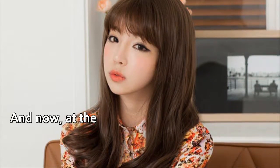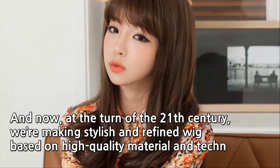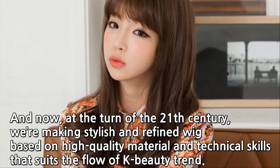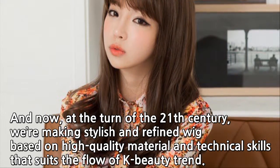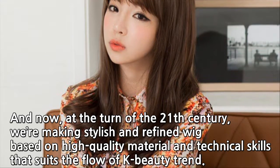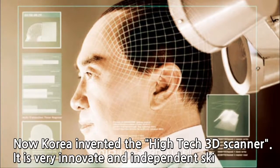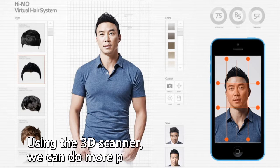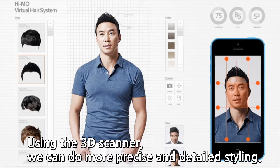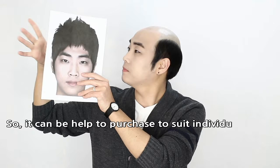And now, at the turn of the 21st century, we are making stylish and refined wigs based on high-quality material and technical skills that suit the flow of the K-beauty trend. Korea has also invented a high-tech 3D scanner — a very innovative and independent skill. Using the 3D scanner, we can do more precise and detailed styling, which helps customers purchase wigs to suit individual tastes.